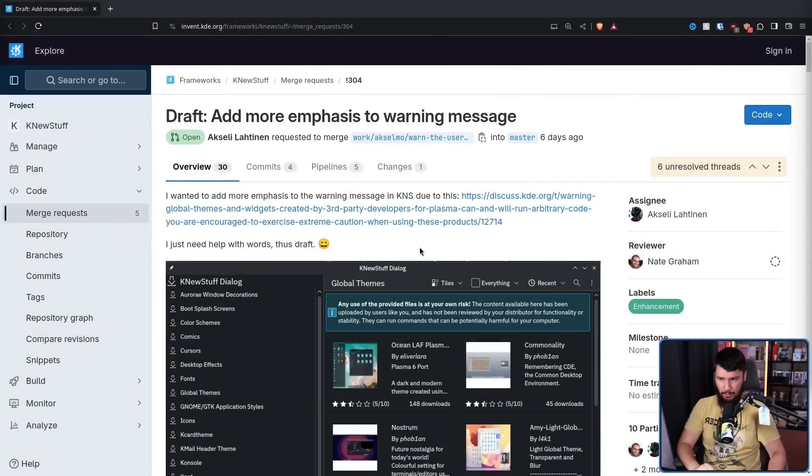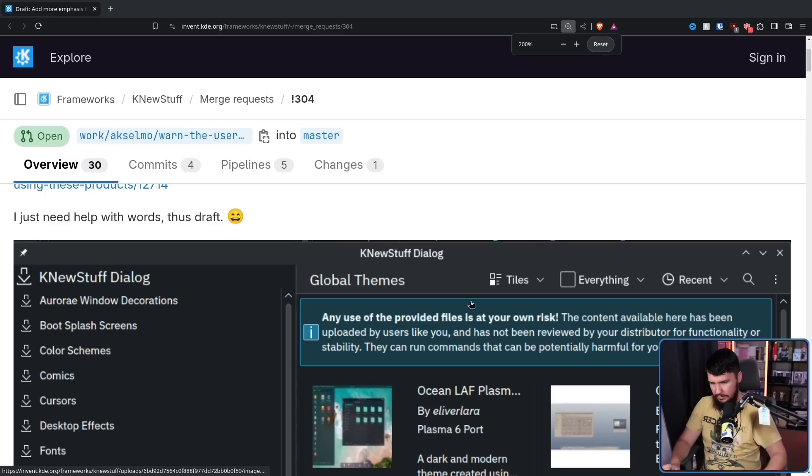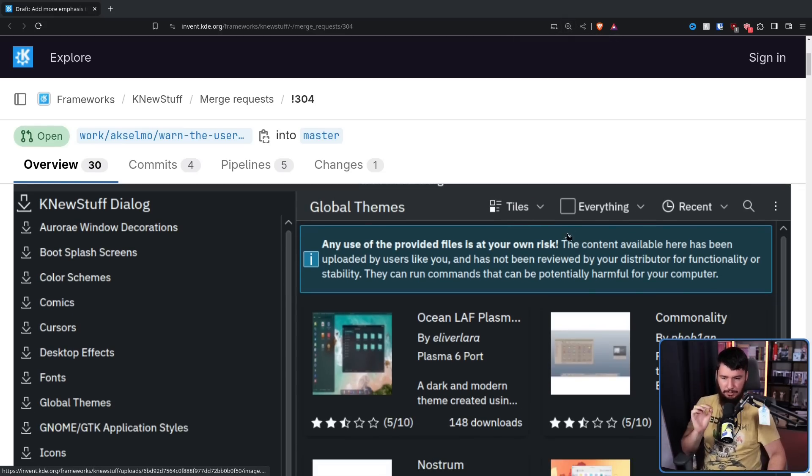Right now we have this open merge request: 'Add more emphasis to the warning message.' Here is the suggestion: 'Any use of the provided files is at your own risk.' This is bolded. 'The content available here has been uploaded by users like you and has not been reviewed by your distributor for functionality or stability. They can run commands that can be potentially harmful for your computer.' I think this makes it clearer that something bad can happen from a bad global theme. But I think this is a little bit too wordy. Also, it's still not mentioning KDE, so it's still implying the global themes have been reviewed by the project — not reviewed by your distro, but maybe KDE has. No, they haven't.